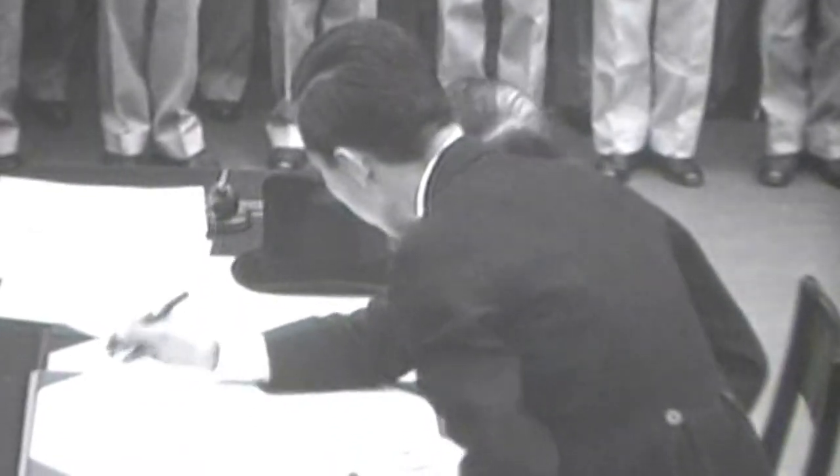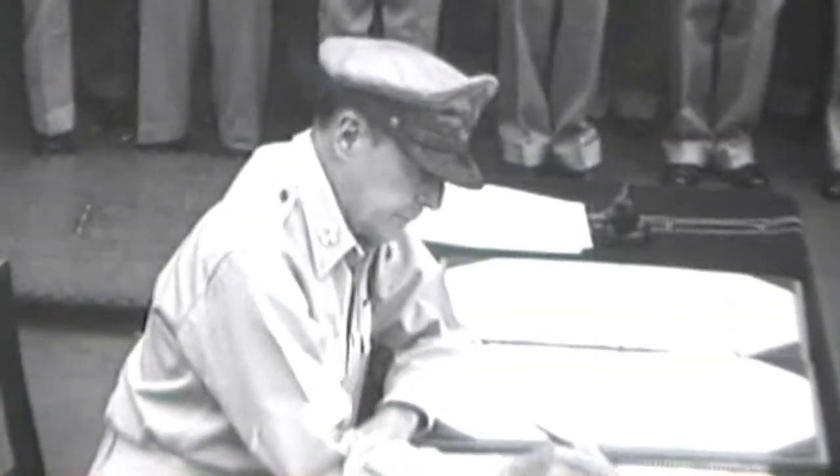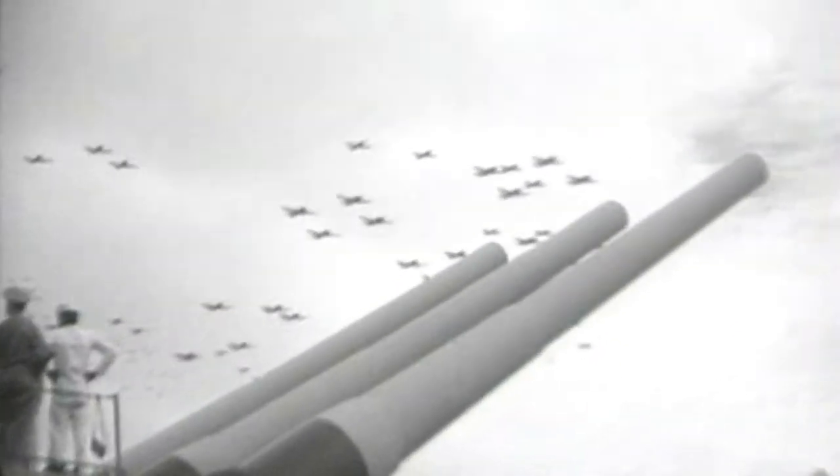Barrel No. 393 arrived on board the Missouri in 1945. It saw action off of Okinawa and was present for the signing of the surrender document by the Japanese on September 2, 1945, in Tokyo Harbor. While barrel 393 saw limited action during World War II, it was used much more with the outbreak of the Korean War in 1950. The Missouri was the first Iowa-class battleship to arrive on station in Korea, and it immediately began providing naval gunfire support for United Nations forces.